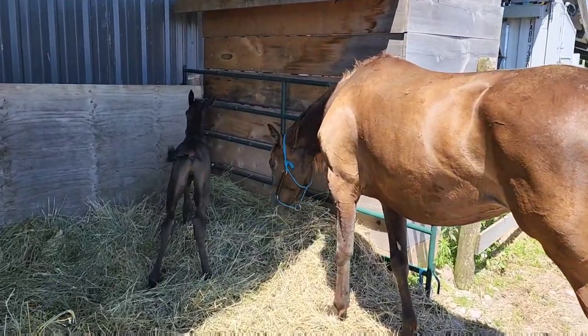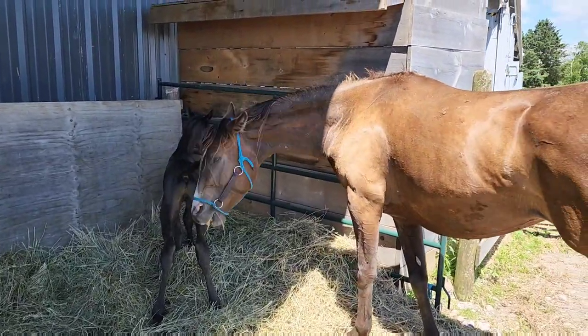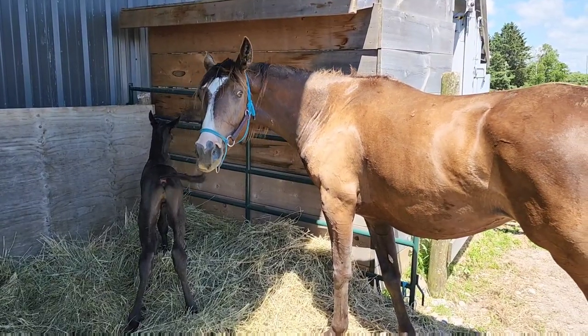Hey Harmonizers! Look who it is! Our little foal is here. This is Secret and her new little baby.